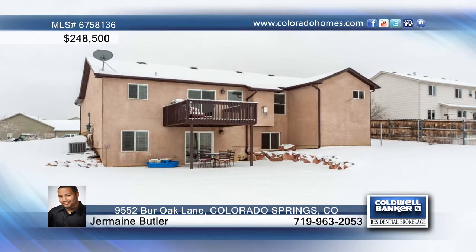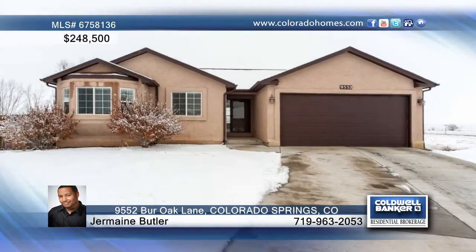The home features a total of five bedrooms — three on the main level and two in the basement — plus three baths. Call Jermaine Butler for a list of additional features offered in this home.